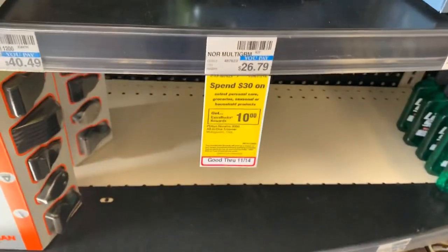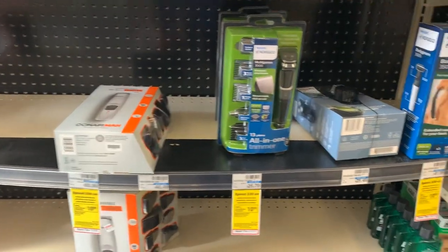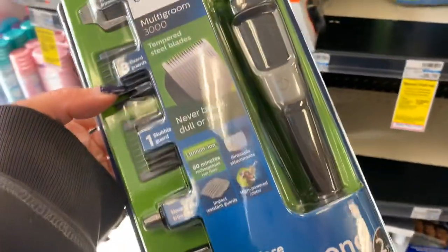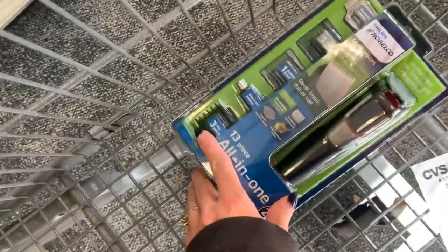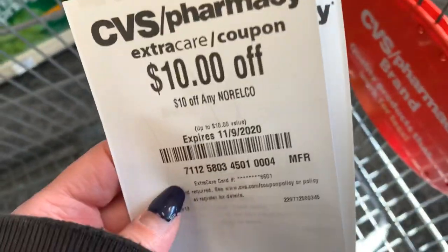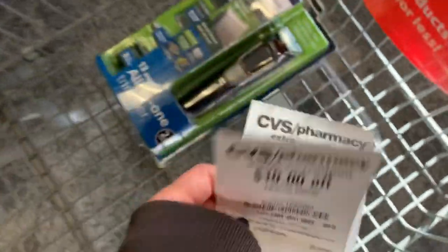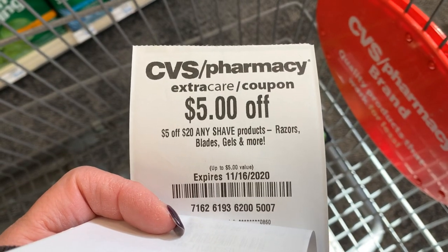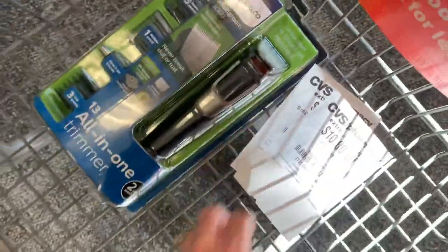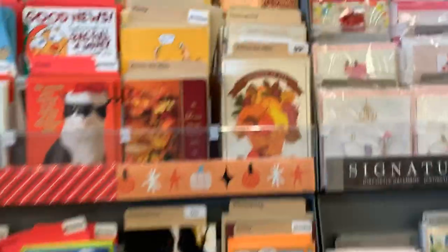Super duper excited about this one — moving on to the spend $30, earn $10. There are so many products included. This awesome Norelco beard trimming set is part of that promotion, so I'm going to grab it at $26.79. I think this will be a fantastic gift to have in my stockpile. I got a CRT for $10 off Norelco and a $5 off $20 any shave needs CRT that attaches to this. I'm also going to grab a 24-pack of the Just the Basics water to get me to $29.78. After coupons, I'll be left to pay $14.78, earning back a $10 extra buck.